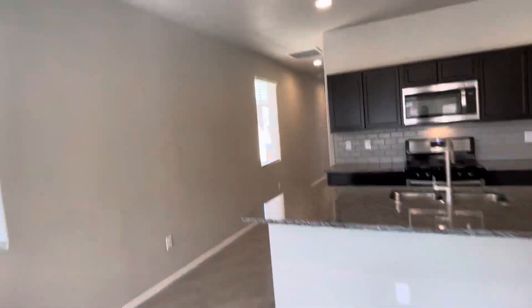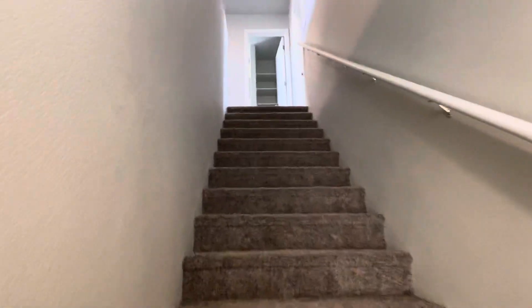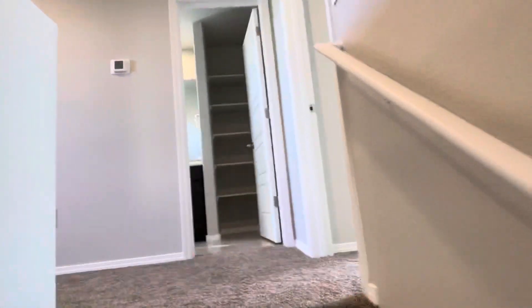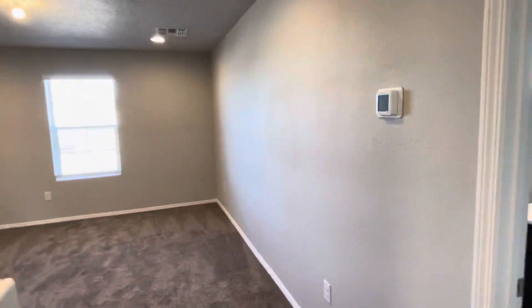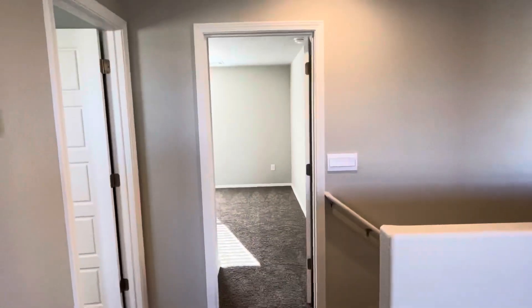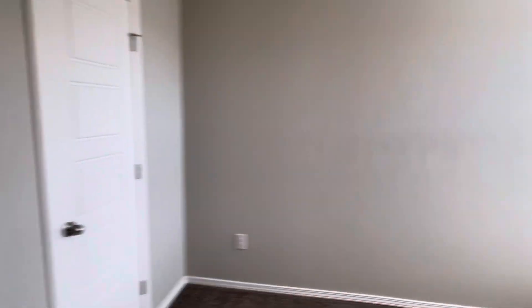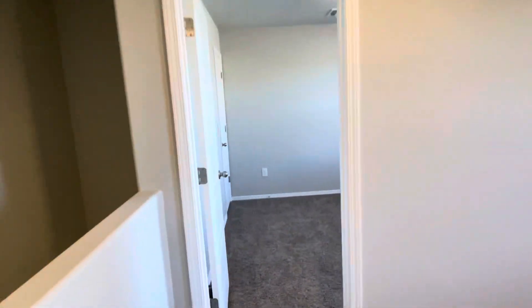This home features a loft, two bedrooms and a full bath upstairs. Let's go take a look. So you come up here and have this nice loft area, and a full bath right here with built-in shelving. We have another bedroom right over there.